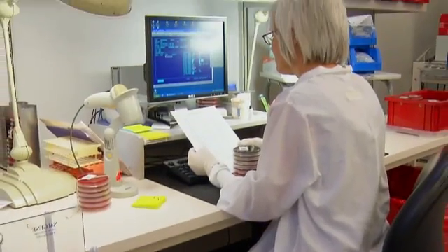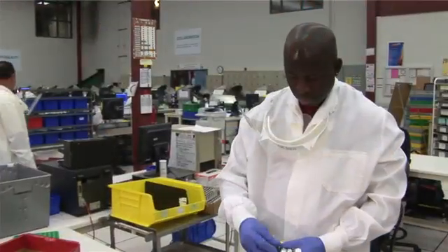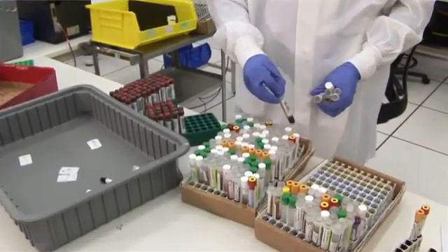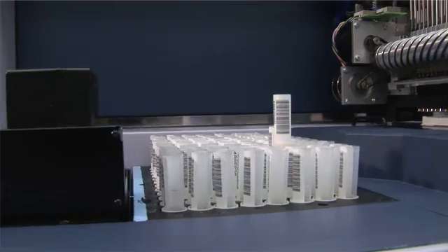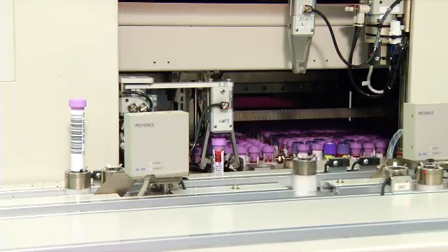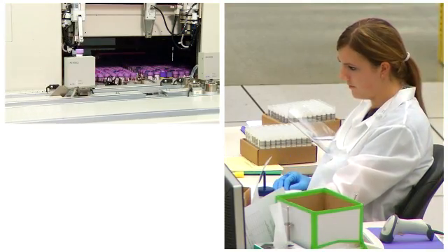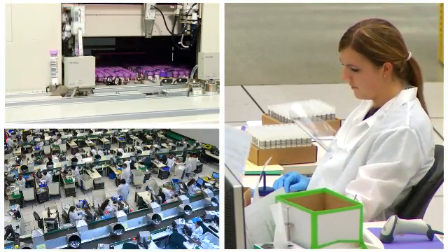Accurate and timely results are critical for patient diagnosis and treatment. To ensure the speed and accuracy of testing, every specimen that enters the lab is barcoded and scanned up to 15 times a day. This steady stream of information allows Quest Diagnostics to report results back to physicians timely and track the process of the specimen within the lab.